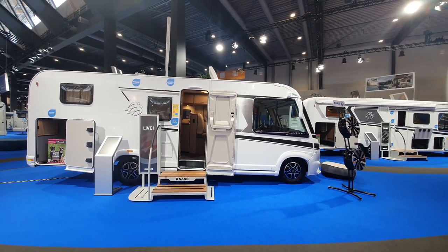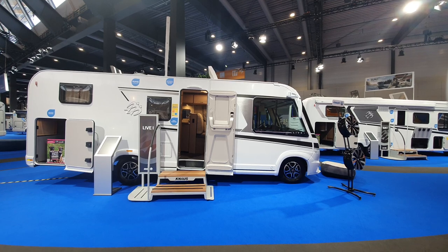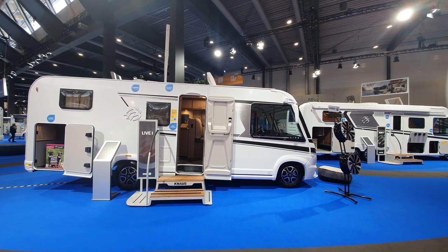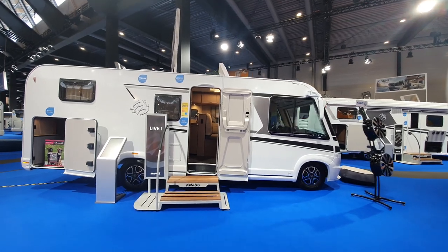Hello and welcome. I have in front of me a Knaus Live Eye. It's seven and a half meters long and it'll cost 108,000 euros.